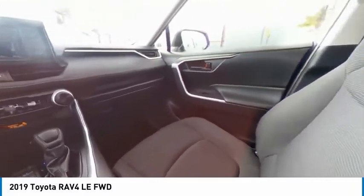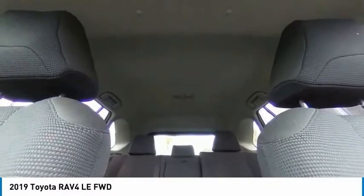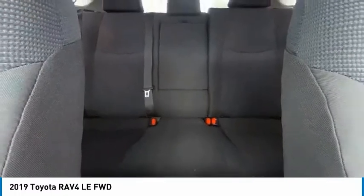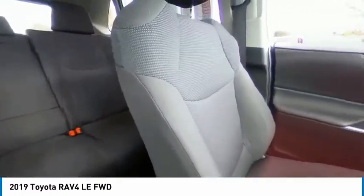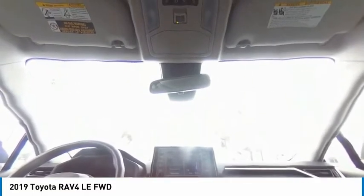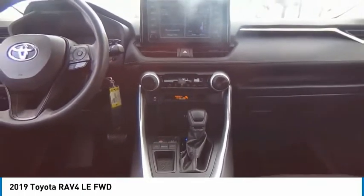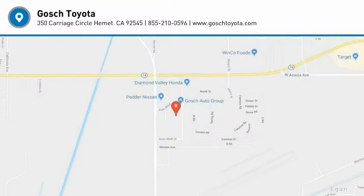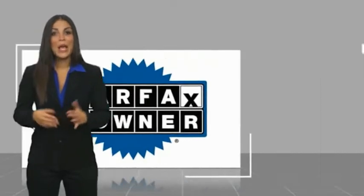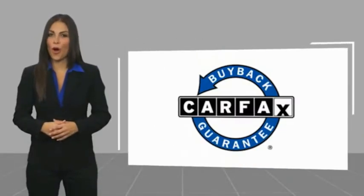Your new ride is just a phone call away. The RAV4 is one of the most fuel-efficient vehicles. This is a one-owner vehicle with a Carfax Vehicle History Report. Be sure to find a complimentary copy of this report online or contact the dealership. This vehicle qualifies for the Carfax Buy Back Guarantee.